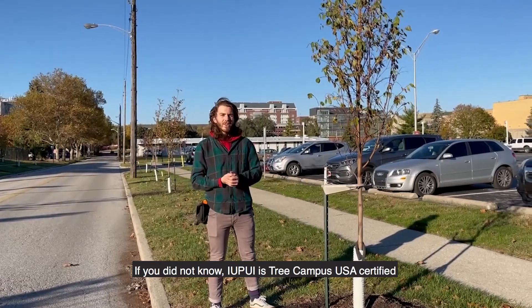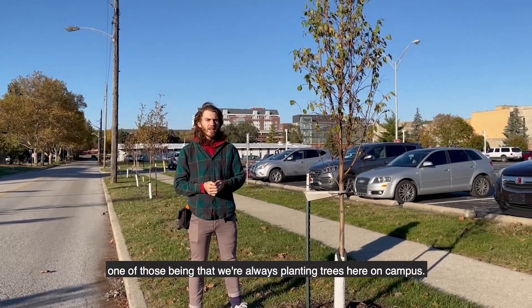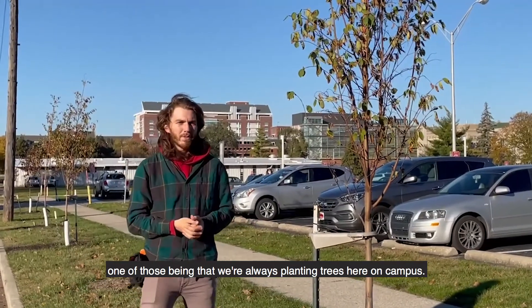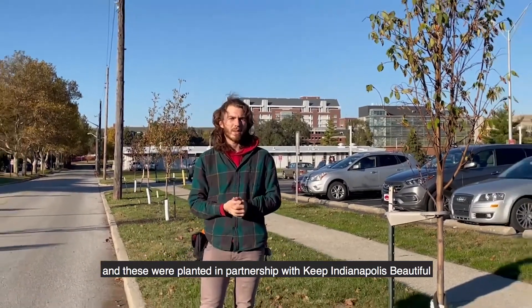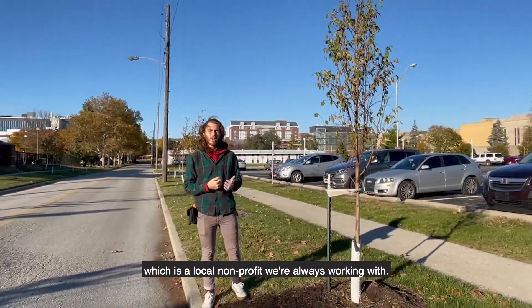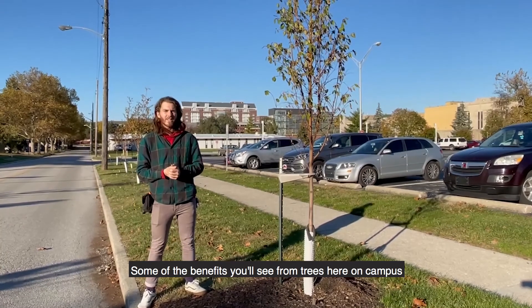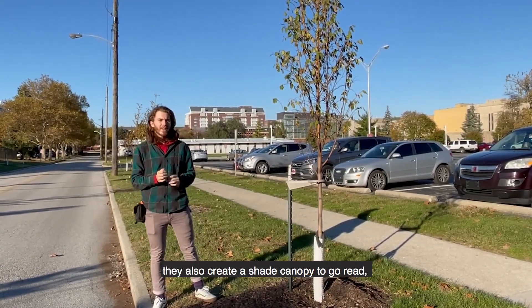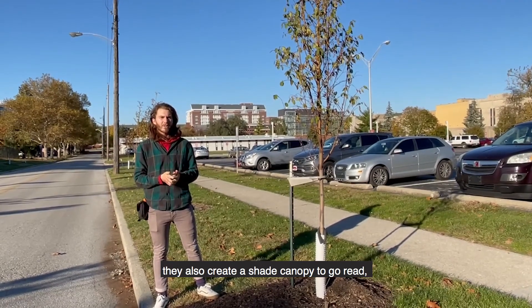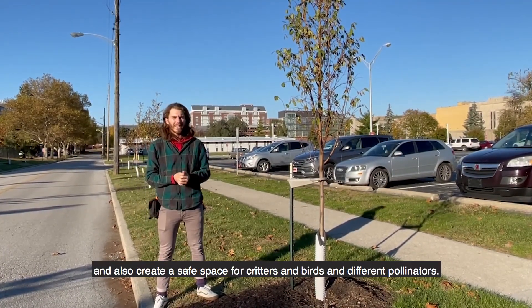IUPUI is Tree Campus USA certified, which means a few things. One of those being that we are always planting trees here on campus. Right now we're on Wilmington Street and these were planted in partnership with Keep Indianapolis Beautiful, which is a local non-profit that we're always working with. Some of the benefits you'll see from trees on campus are that they filter water, help sequester carbon, create a shade canopy to read under, and also create a safe space for critters, birds, and different pollinators.